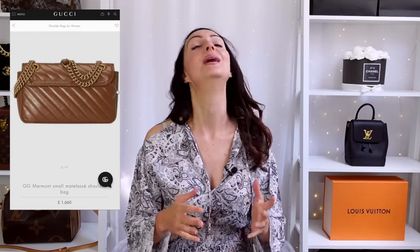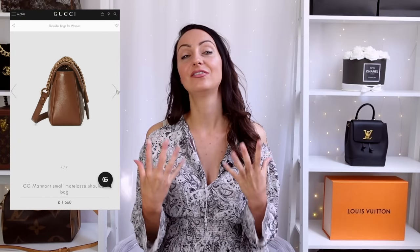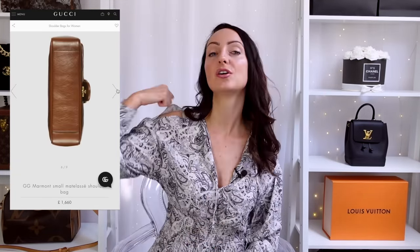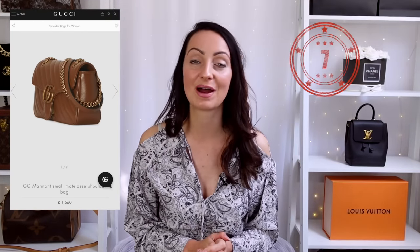Another Gucci bag next — the Gucci Marmont. You can get this in a mini, small, medium, large, and possibly extra large, so a wide range of sizes. This is a full-leather bag and I prefer the Marmont to the Soho Disco — there's a little bit more going on: the GG hardware on the front, a nice chain with a leather strap, and you can double it up as a shoulder bag or wear it crossbody. It has a flap opening so you can get to everything inside. I'd give this a 7 out of 10 as a crossbody — some people use it as an absolute workhorse and it still looks great; the leather is fantastic quality.